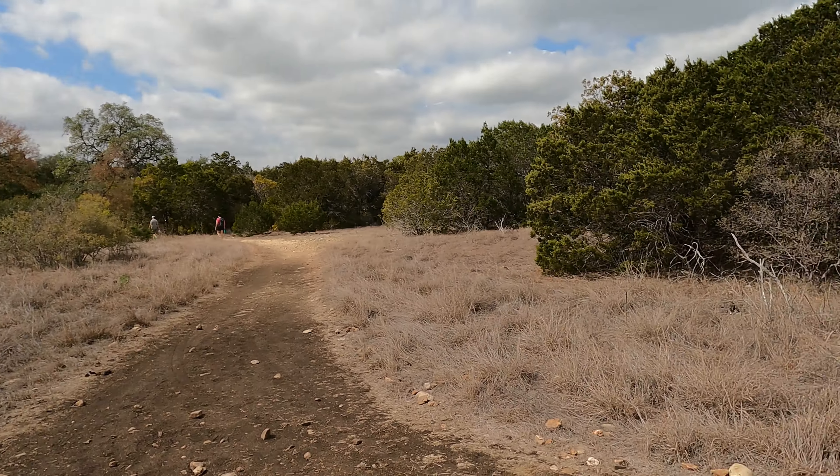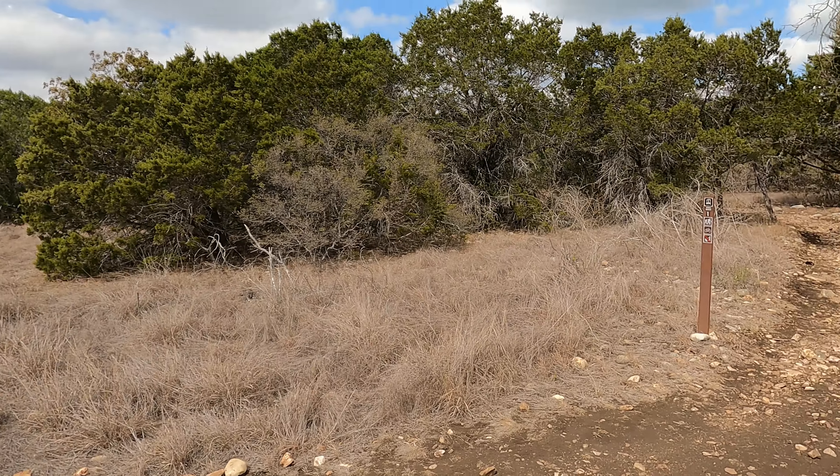This is the edge of the Balcones Escarpment right here. On the right-hand side is the Prairie, the Blackland Prairie, and then on the left is the Edwards Plateau.